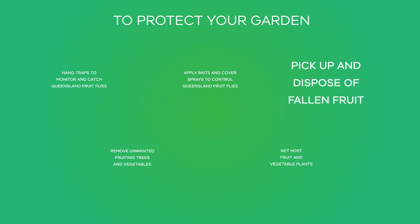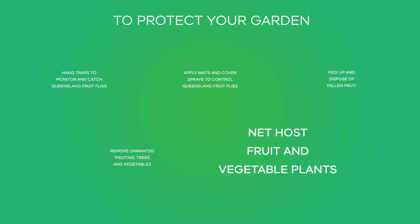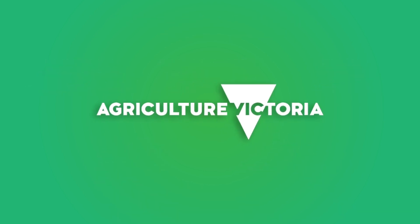Pick up and dispose of fallen fruit. Remove unwanted fruiting trees and vegetables. And net host fruit and vegetable plants. For more information on Queensland fruit fly, visit www.agriculture.vic.gov.au/qff.